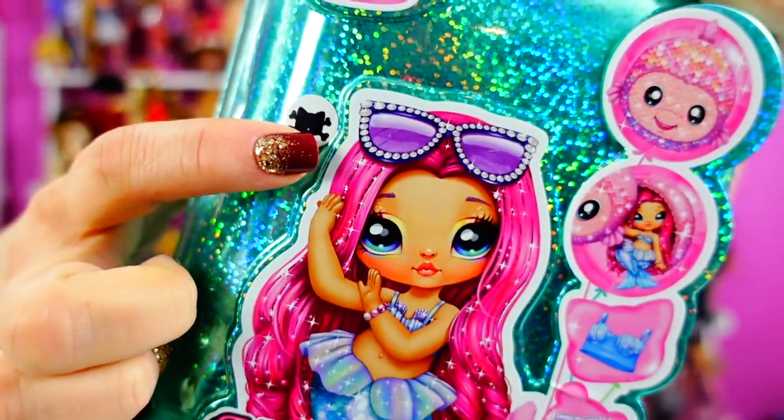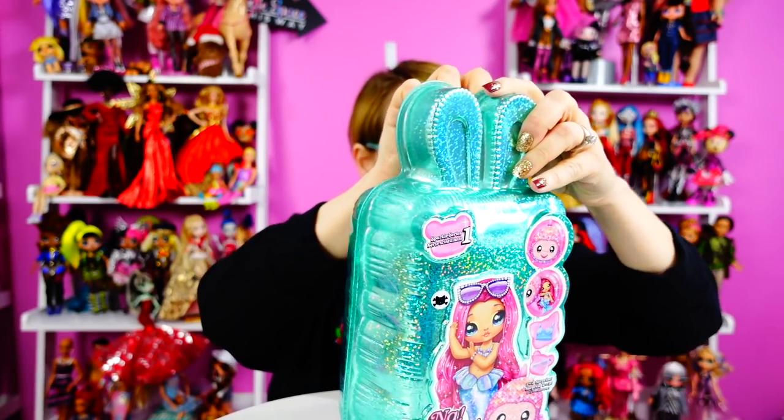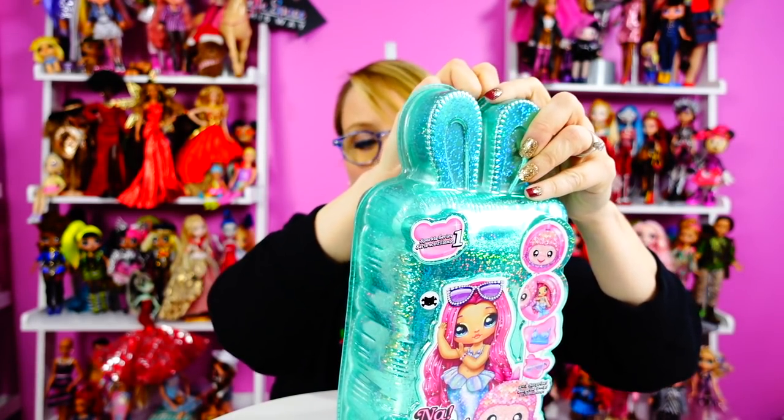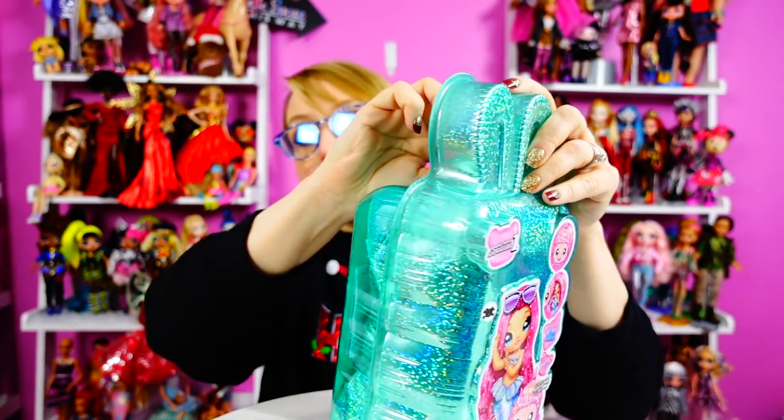And so we have one more to open — this one is the pirate. And the pirate — when I saw the pirate, I think she was one of the first ones I wanted. She has a name: Becky Buccaneer. That was like, for me, I was like, oh, I need these. And she's been the hardest one to get my hands on because I ordered her from Amazon and got the wrong thing.